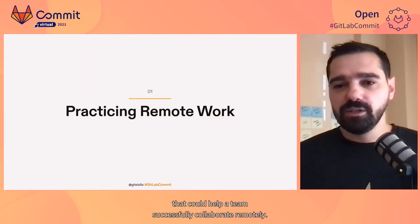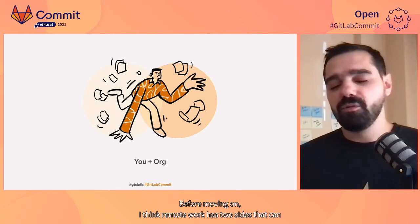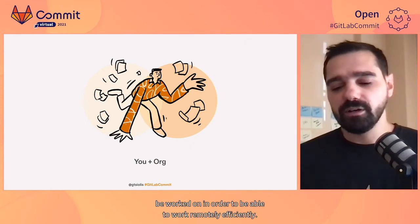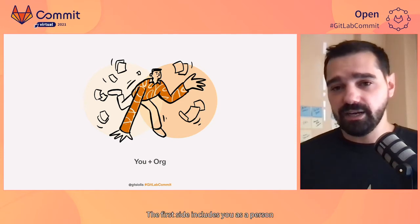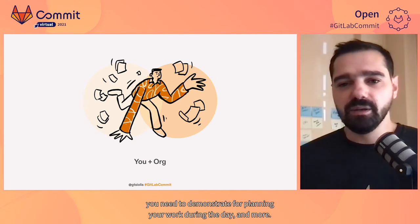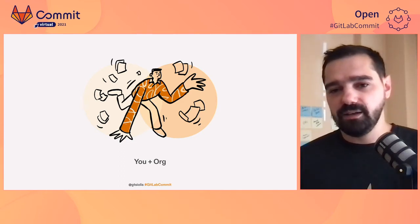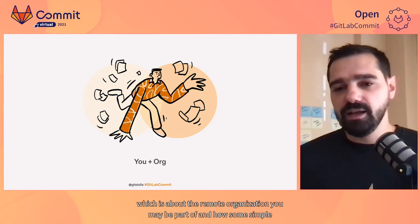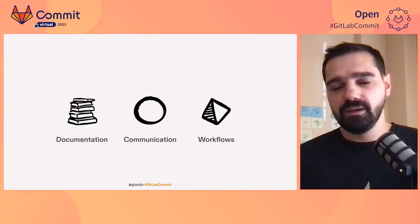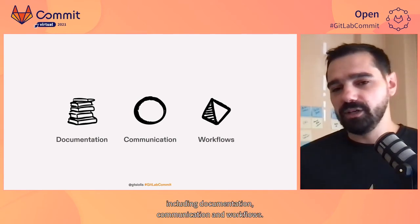So let's go through some best practices that could help a team successfully collaborate remotely. I think remote work has two sides that can be worked on in order to work remotely efficiently. The first side includes you as a person — things like boundaries you set in work hours, discipline you need to demonstrate for planning your work during the day, and more. This talk will focus on the other side, which is about the remote organization you may be part of, and how some simple guidelines can help your team collaborate effectively. We'll go through the following three aspects of remote collaboration: documentation, communication, and workflows.